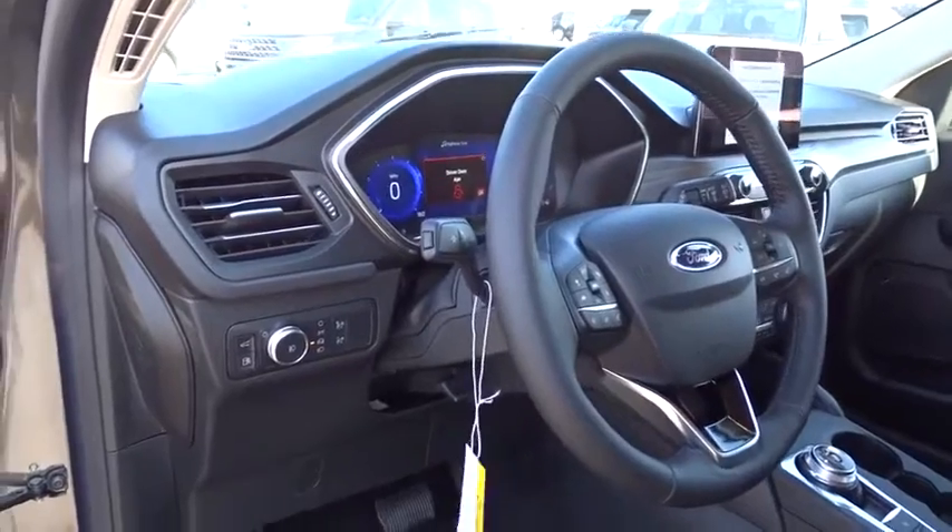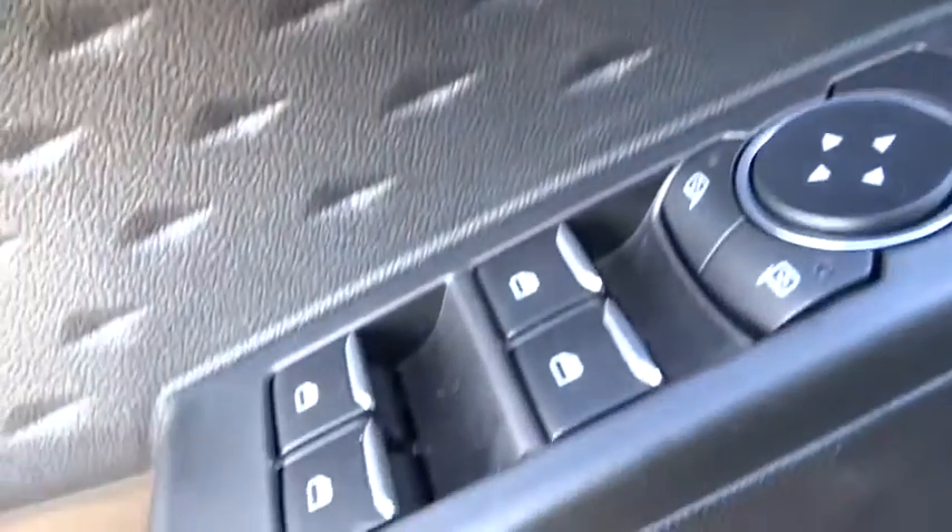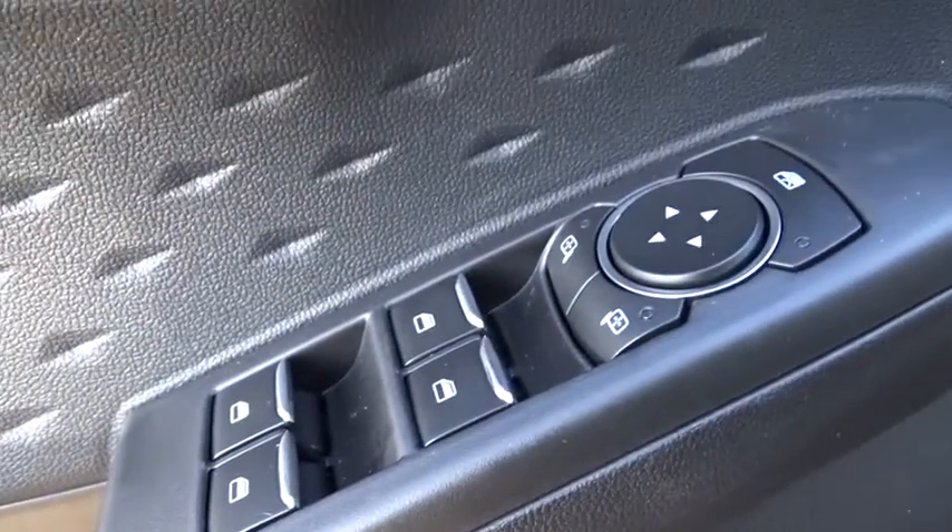Remote engine start, lane departure warning, backup camera, all-wheel drive, anti-lock braking system, moonroof, leather-wrapped steering wheel, Bluetooth, power steering, adjustable steering wheel, keyless start, floor mats.